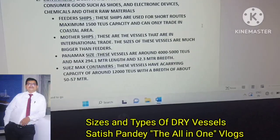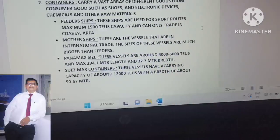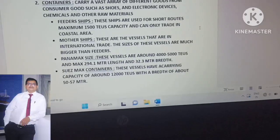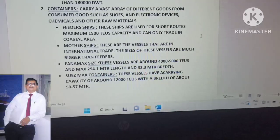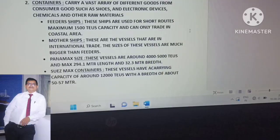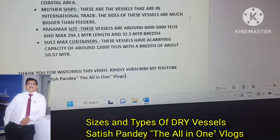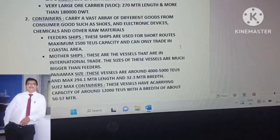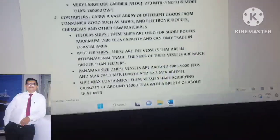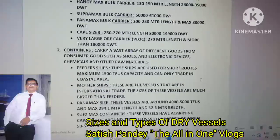The third type of container vessels is panamax size. These vessels have a capacity of around 4,000 to 5,000 TEUs, a maximum length of 294.1 meters, and a beam of 32.3 meters. New Panamax or suprmax container vessels have a carrying capacity of around 12,000 TEUs with a width of about 50 to 57 meters. There are also larger container vessels in merchant shipping carrying up to 20,000 TEUs and beyond.